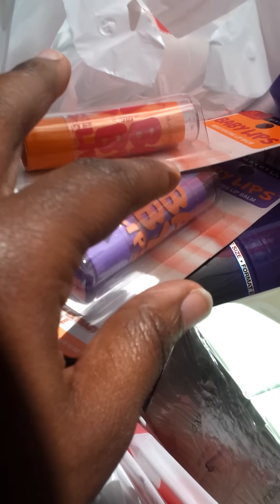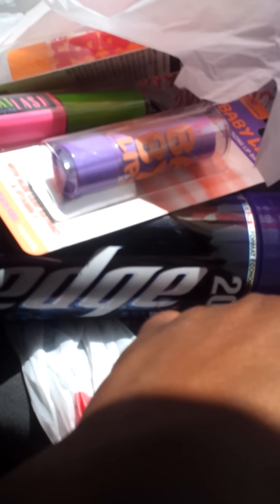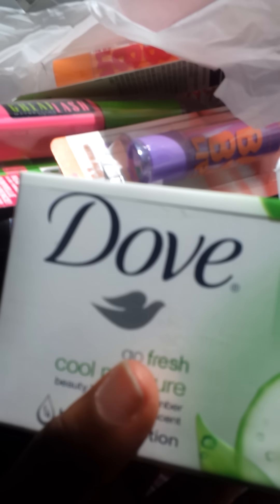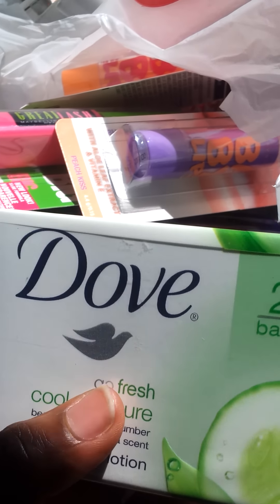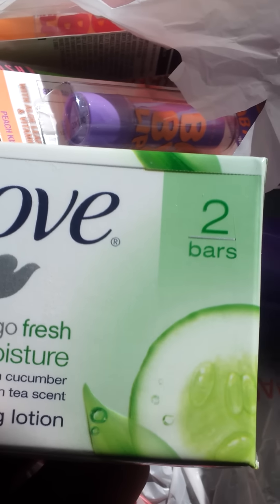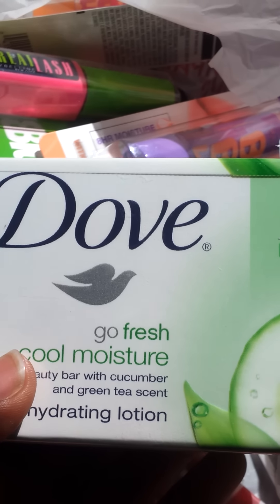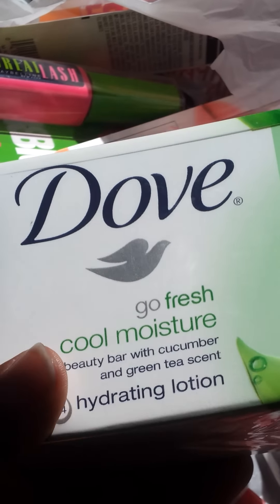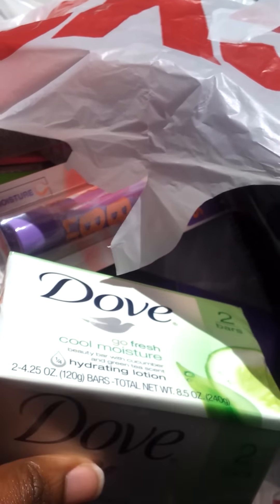I got back three extra care bucks for that. I also did the Dove deal — the Dove smaller body washes, the two-pack soap, deodorant, and hair stuff. I have really high-value coupons for the larger body washes, so hopefully the next couple of weeks those will be on sale. I got four of the Dove two-packs for $3.